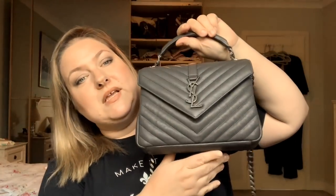So my favourite bag without fail for a long time is this one. This is the Saint Laurent College Bag in the medium size. Mine is in the grey, or the asphalt colour.